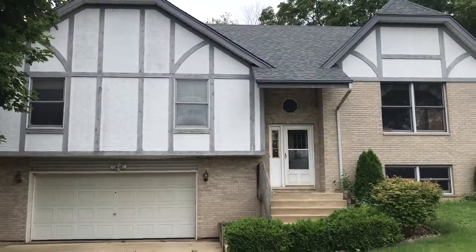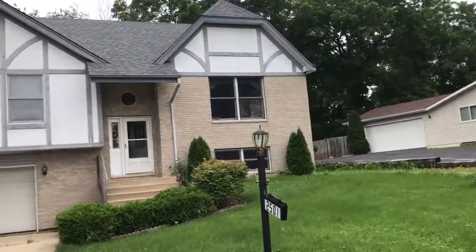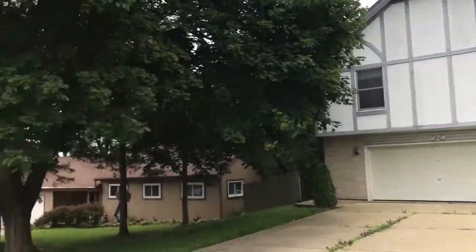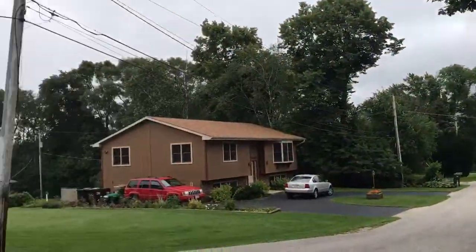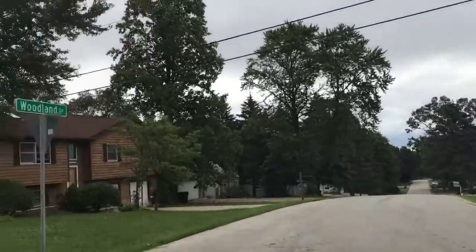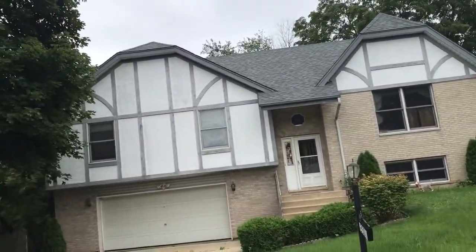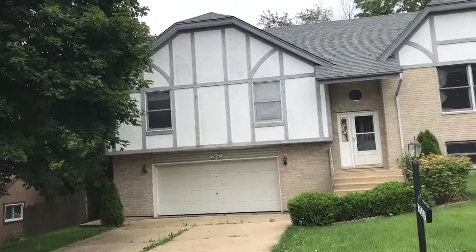Good feeling about this one. 2501 Alton. We've done several HUDs in this neighborhood.